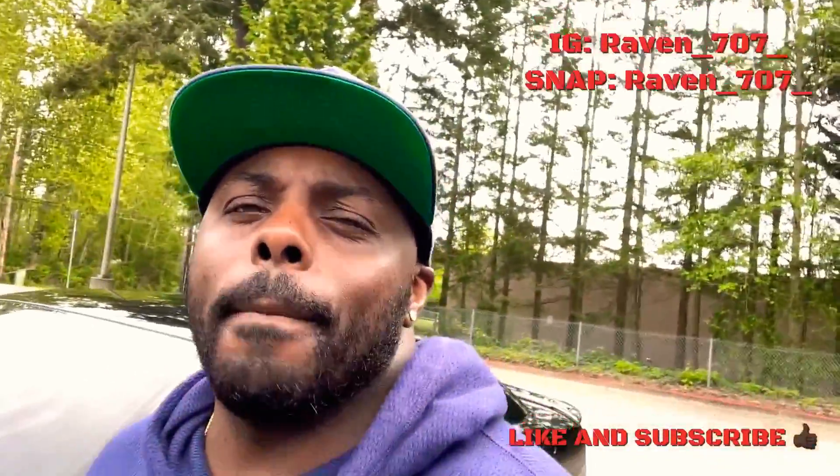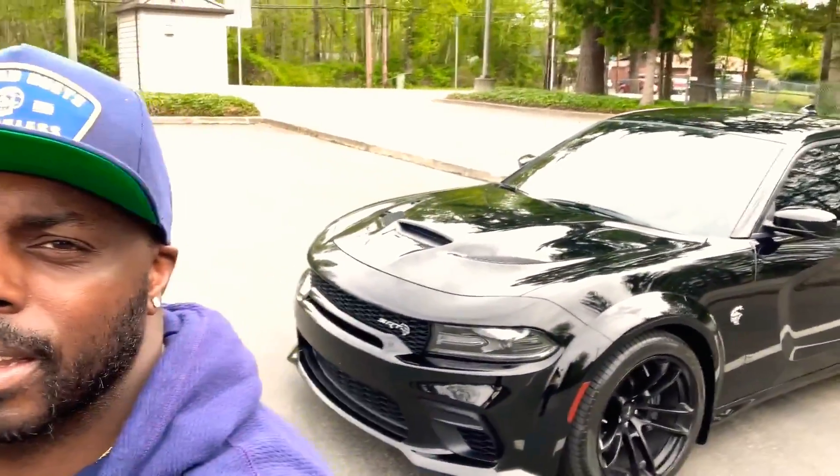What's up guys, your boy Russ again back with another one. On this one I want to do a review on my 2020 wide body Charger Hellcat. As you can see it's right behind me looking magnificent as always — psych. It's hard to keep your car clean out here in Washington State, I promise you.